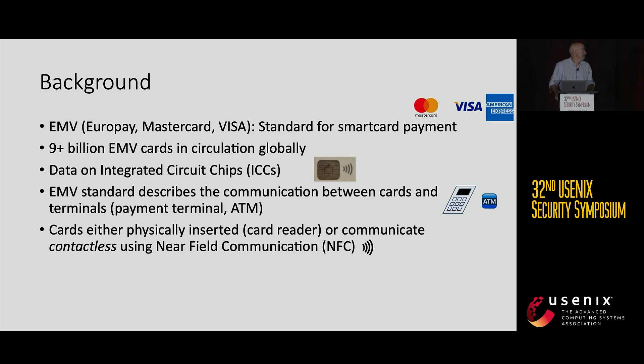There are globally a lot of cards around — nine-plus billion was cited last year, and this year I've read that it's already 11 billion smart cards. The EMV standard describes the communication between a card and — nowadays also phones with on-device cards — and terminals and ATMs. Cards are either physically inserted into the card reader or they communicate contactlessly, and this is what we are focused on with NFC.